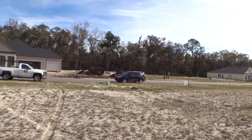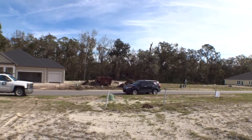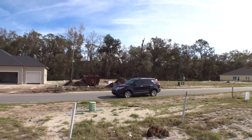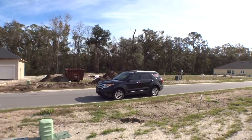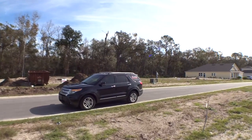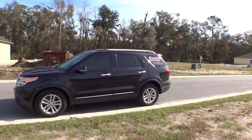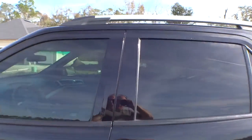As always, we appreciate you guys hanging out with us today on our windshield and walking tour. We're in Coquina Ridge, just at the city line — super convenient to everything: shopping, downtown, the interstate, everywhere. Let's go back in the car and finish it up.